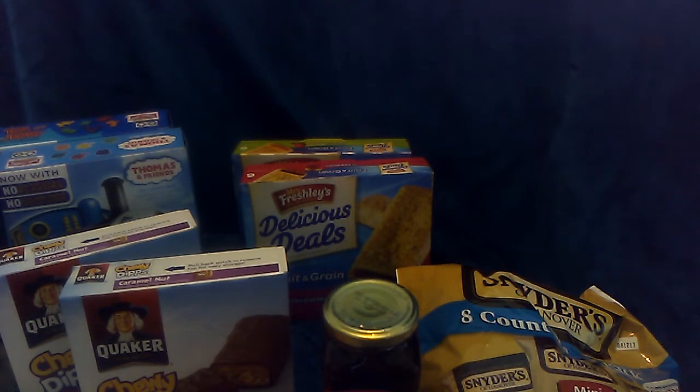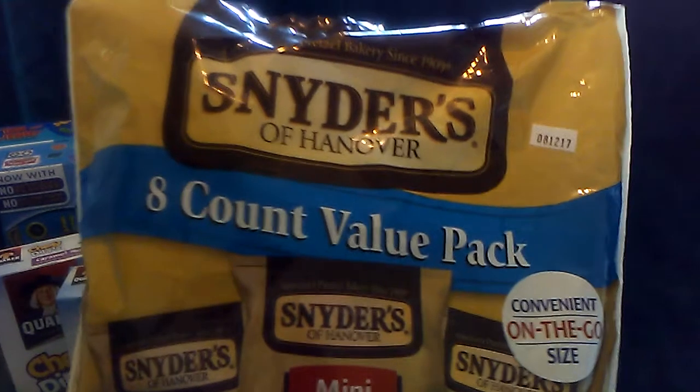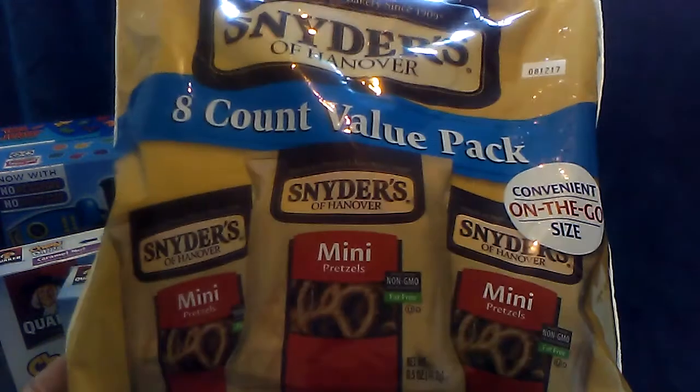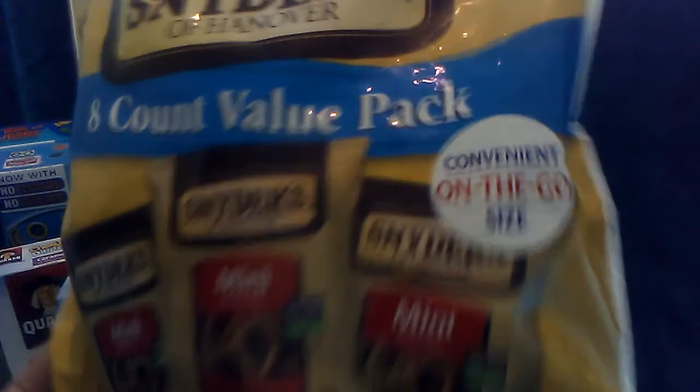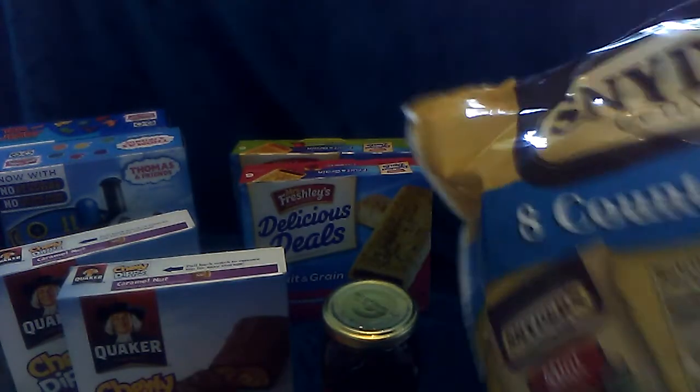First I'll start with the food items. This is a repurchase — I picked up another package of the Snyder's of Hanover pretzels. These are the eight little mini packages of the mini pretzels. I like to have these on hand for snacking.